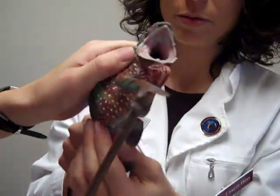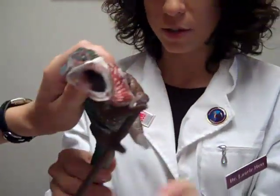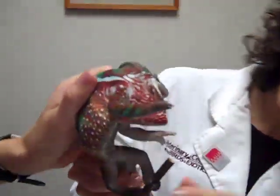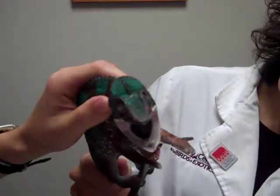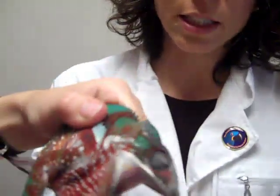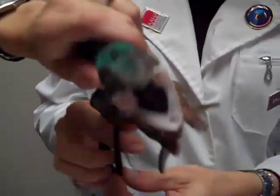His abdomen feels totally normal. He has a good grasp with all his feet. His tail looks good. His skin looks really good. He has a good weight. When you look at the size of their head in proportion to their body, it's pretty amazing — he's all head and eyes. You can see his tail is prehensile too.